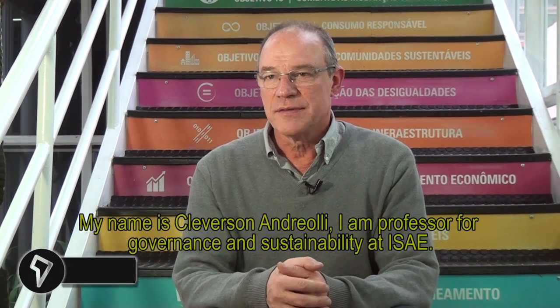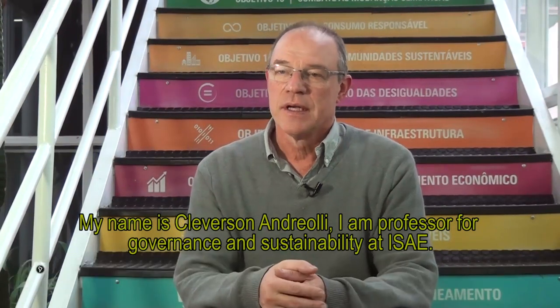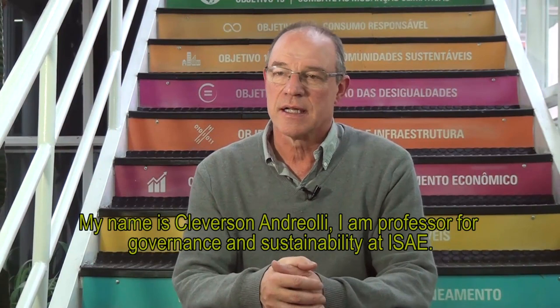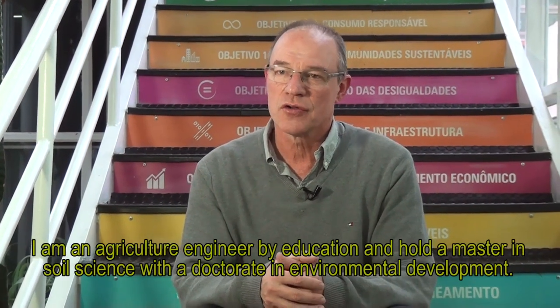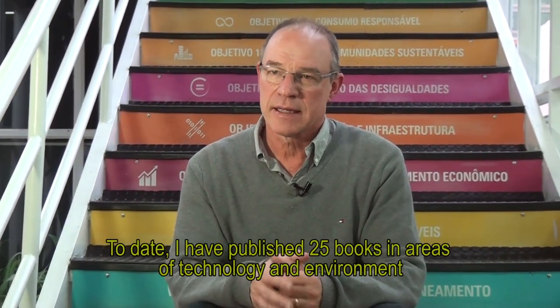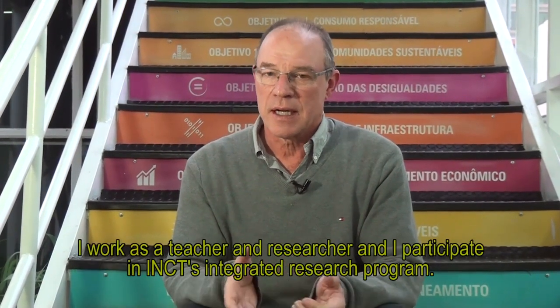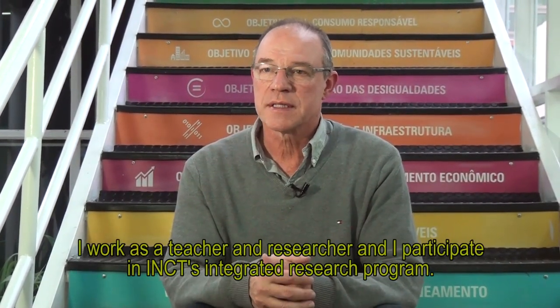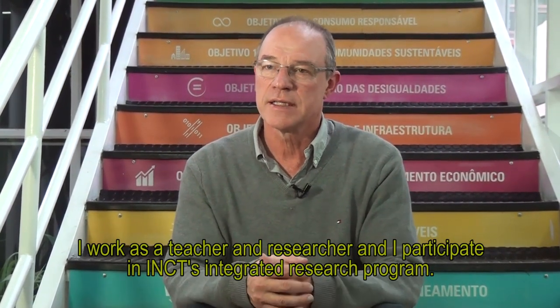My name is Cleverson Andreoli. I am a professor in the Governance and Sustainability at ISAI, in the discipline of Dimensions and Sustainability. I am an agronomic engineer and hold a doctorate in Environment and Development. I have 25 books published in the area of technical and environmental topics and 5 books in the area of environmental education. I work here as a professor and researcher, participating in the integrated research program of the INCT.